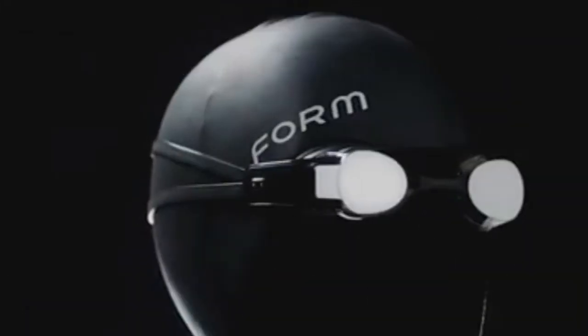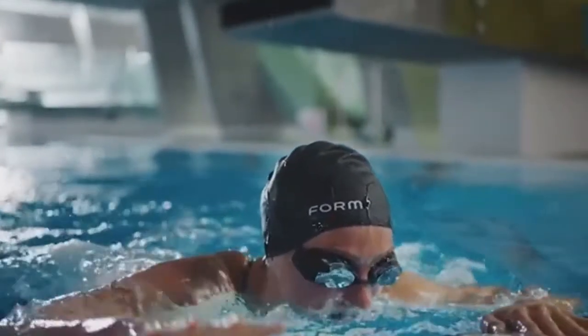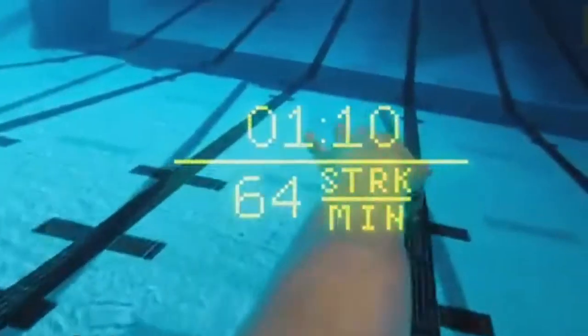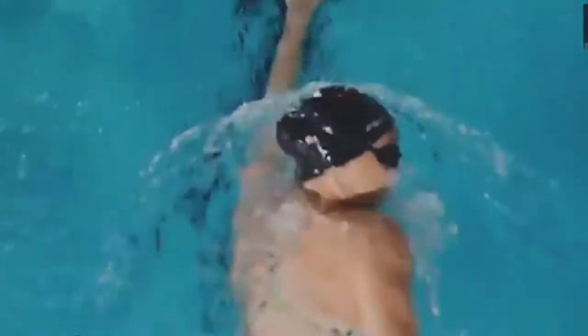Number 5. Form Swim Goggles have recently been blowing up online and on Amazon, earning the Amazon Choice tag as well as numerous 5-star ratings from satisfied customers. These goggles are built with a smart display that can track your metrics while you swim, meaning that you no longer need to keep track of your own laps and lap times. There are over 12 customizable interfaces that can track your distance, calories, times, heart rate, and much more.